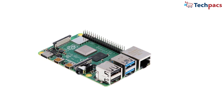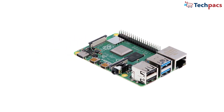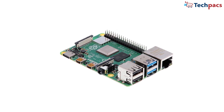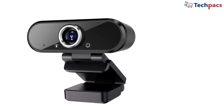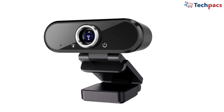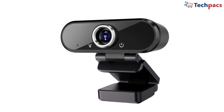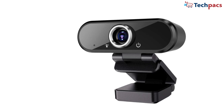Raspberry Pi: this acts as the brain of the entire system. It processes the live video feed for item detection using the YOLO models and runs the program that controls the GUI and billing system. Webcam: mounted on the cart, the webcam provides the live video feed that the Raspberry Pi uses to detect both packed and loose items in real time. It's essential for item recognition and adds efficiency to the whole process.